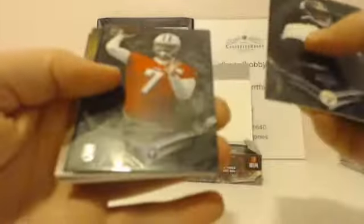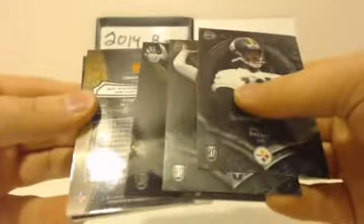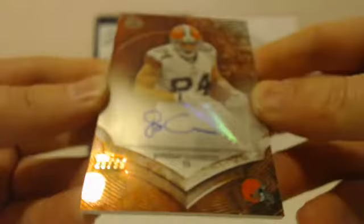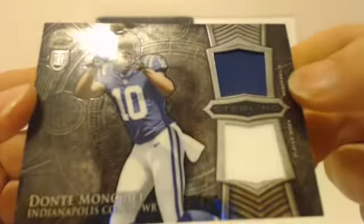Octavius Bryant rookie, Zach Mettenberger rookie, Jarvis Landry rookie Dolphins — 62 out of 75. And your hit: The Browns, Jordan Cameron — 29 out of 99. That is a Browns hit; he is now a Dolphin but that's a Browns hit. Jordan Cameron, veteran autograph. And Moncrief for the Colts — blue swatch and white swatch. Dante Moncrief, Colts.